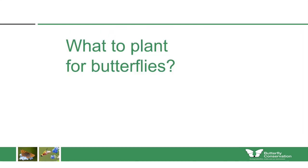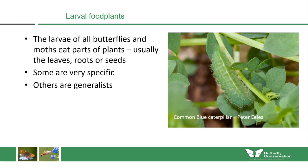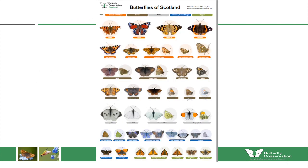Now let's look at what we can plant to help butterflies in Scotland. The larvae of all butterflies and moths eat parts of plants — usually leaves, roots or seeds — and some can be very specific. The common blue caterpillar, for example, mostly lays its eggs on bird's-foot trefoil and the caterpillars look just like the plants they feed on, while other species are quite generalist. This poster shows all butterfly species known to breed in Scotland, and we can go through them to see which we can help by planting urban meadows.